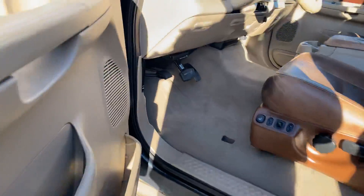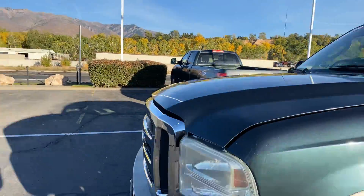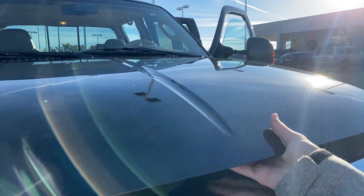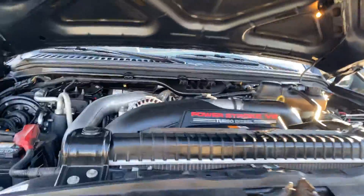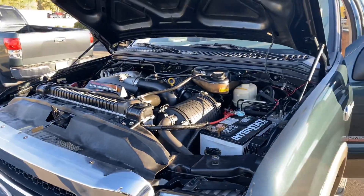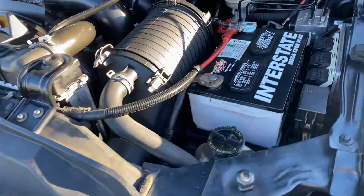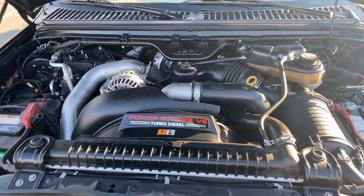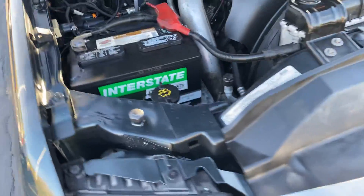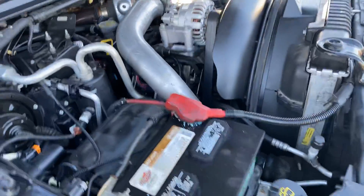Let me give you an idea of the engine bay here and pop the hood for you. There's your battery right there, and a second battery as well. Again, super super clean.